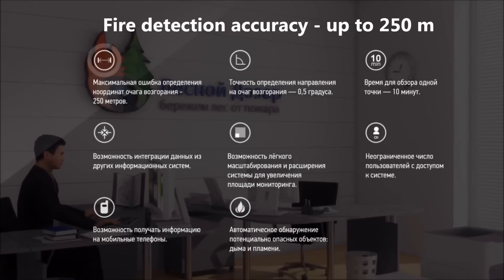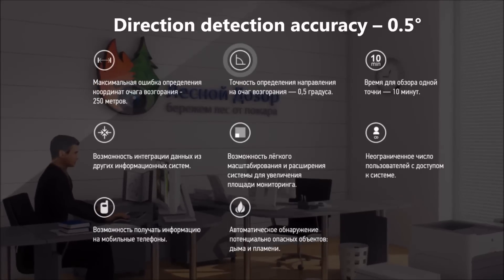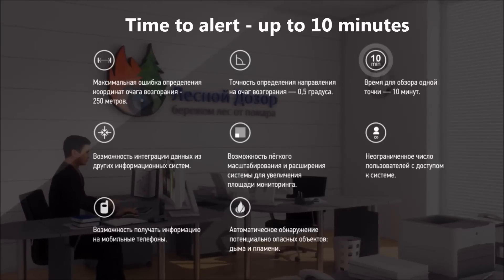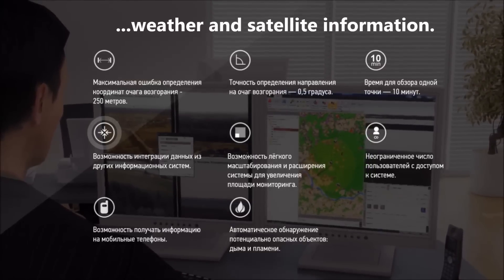Fire detection accuracy: up to 250 meters. Direction detection accuracy: 0.5 degrees. Time to alert: up to 10 minutes. The system also has the possibility to integrate data from other sources, including weather and satellite information.